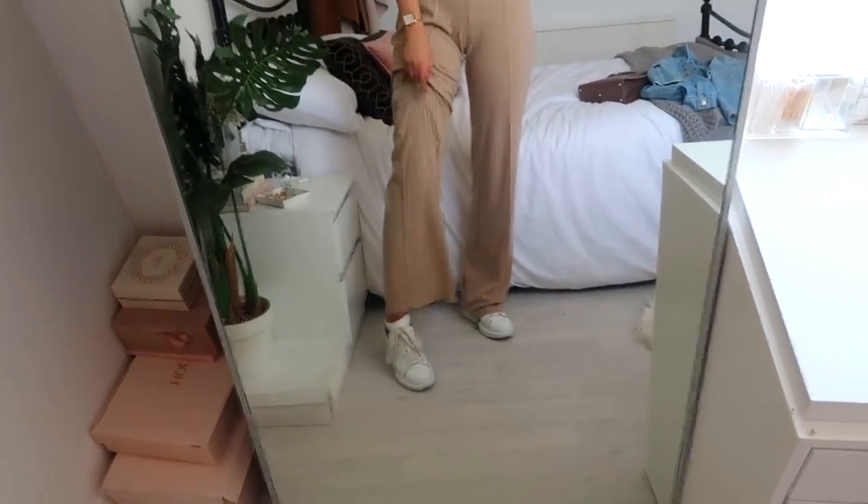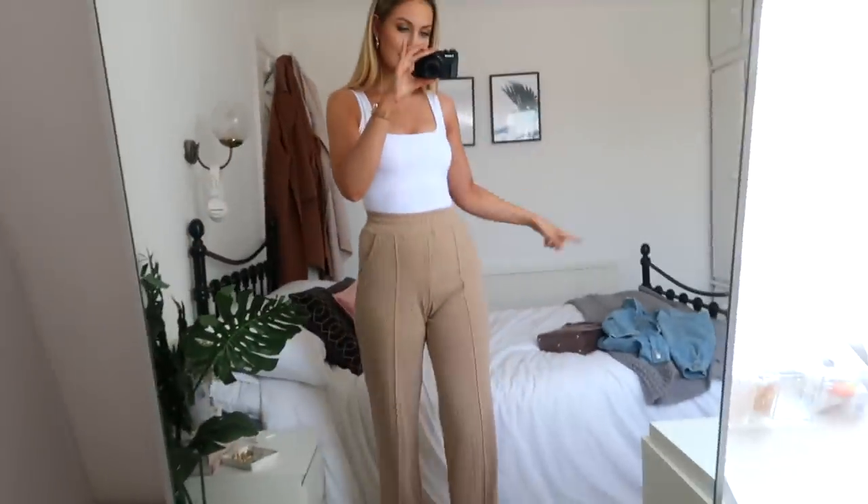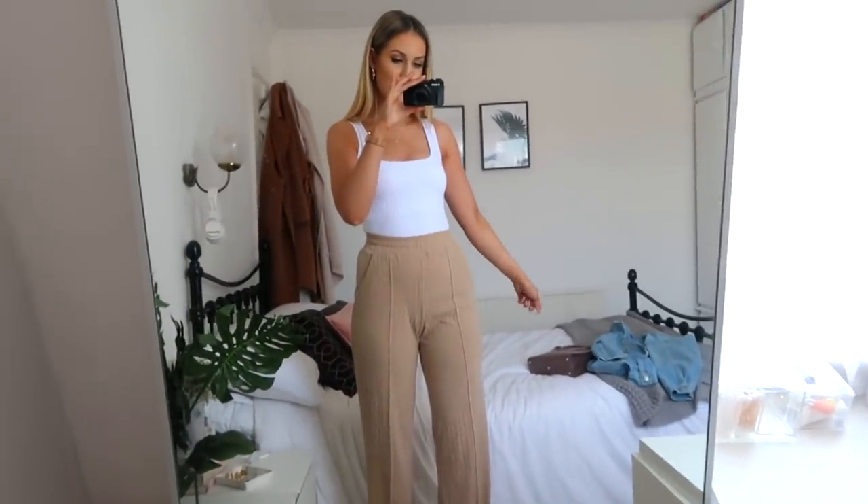For trainers I'm just wearing my McQueen trainers which are super dirty — I need to properly clean them. For accessories I've got these little hoop earrings from Topshop, this little necklace from the brand Anya Hi, my Cluse watch, and I've also got a denim jacket and my bag down there, so I'll put them on quickly.